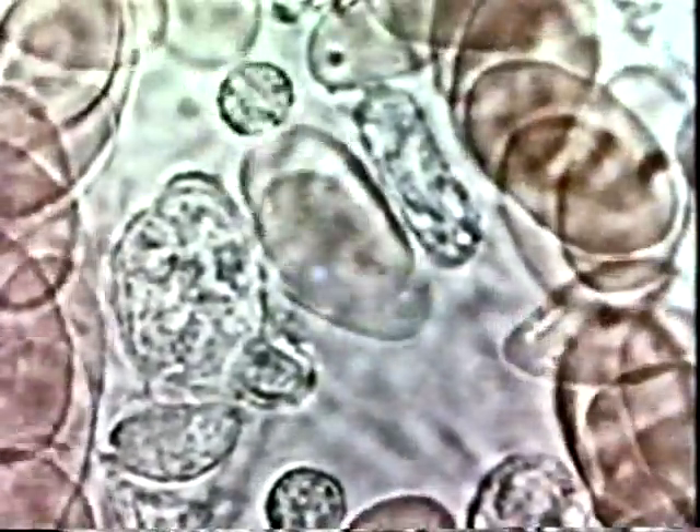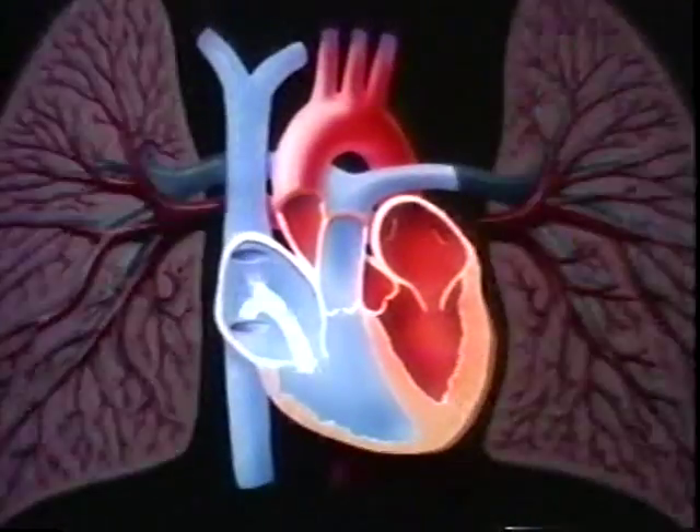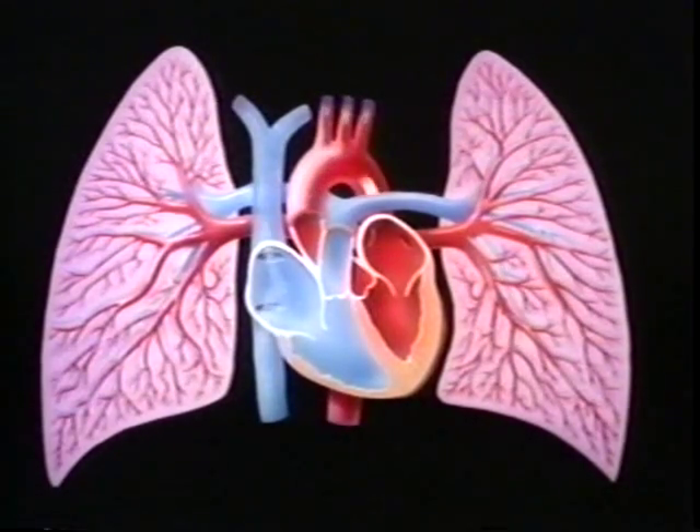Cells release carbon dioxide and other waste molecules, which pass back through capillary walls into the bloodstream. Capillaries connect to larger blood vessels called veins. Some veins have one-way valves that help prevent blood from flowing backward. Veins return blood to the heart — blood that is now low in oxygen but high in carbon dioxide waste. The heart then pumps the blood to the lungs, where it releases carbon dioxide and takes on fresh oxygen. The cycle of circulation continues.